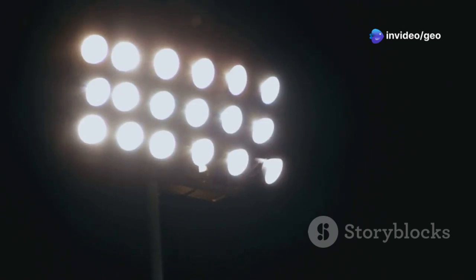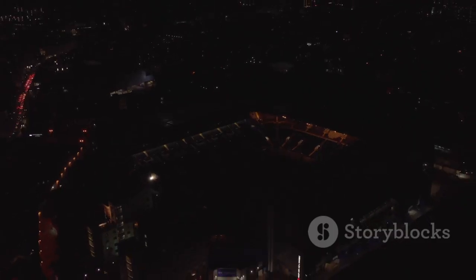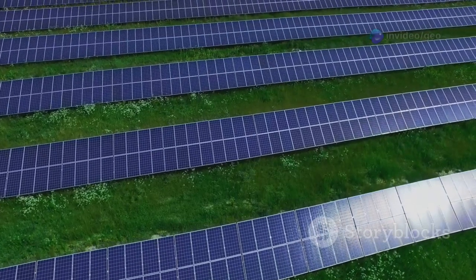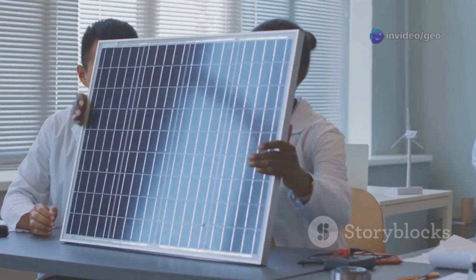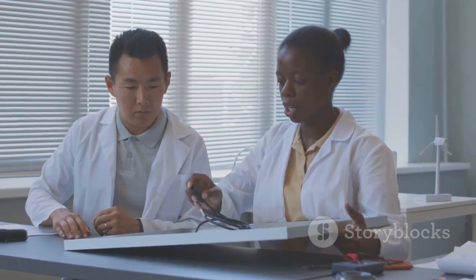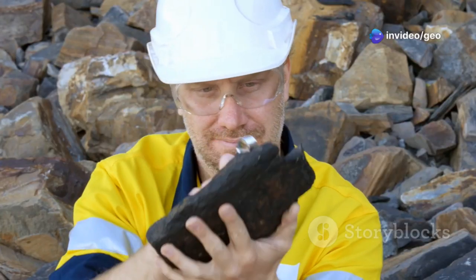But wait, there's more. Scandium is also a key ingredient in high-intensity lighting. These lights are brighter, more energy-efficient, and last longer than traditional lighting sources. Stadiums, sports arenas, and even your living room could be illuminated with the help of scandium. And here's the really exciting part — scandium is a key player in renewable energy. It can be used to improve the efficiency of solar cells and fuel cells, making clean energy sources even more viable. With scandium on our side, we can create a brighter, more sustainable future. The only problem? Finding enough of it.